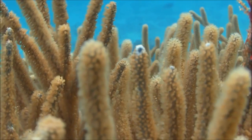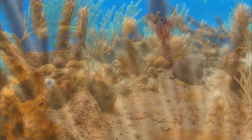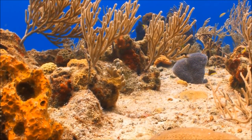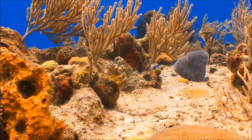They grow together in a colony called a coral head. A small piece of coral may be made of hundreds of polyps; a bigger one may have thousands. Hard corals create the reef by secreting calcium carbonate, or limestone, a type of rock, which gradually builds up into a solid structure.